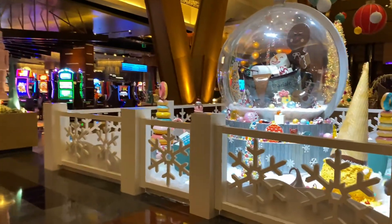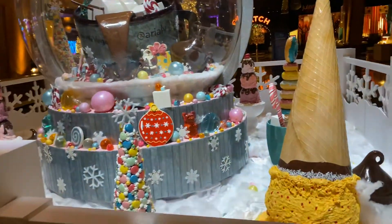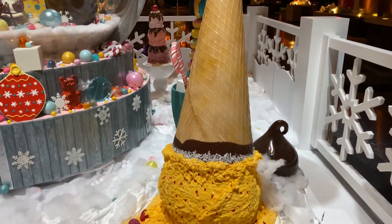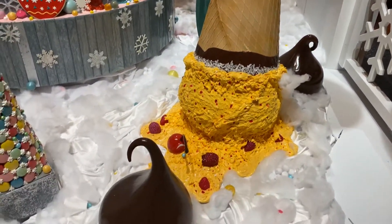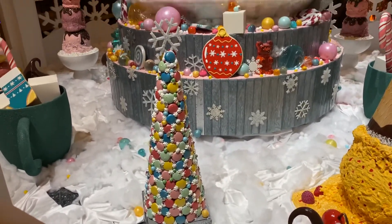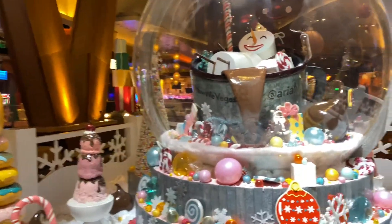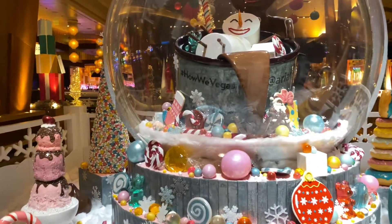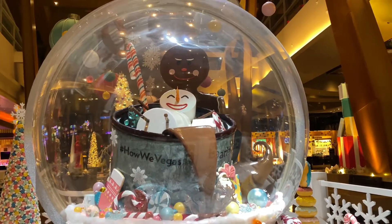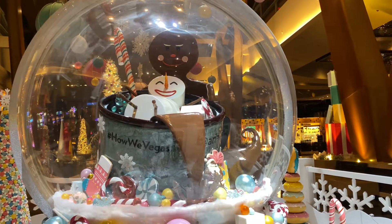In this central area, looks like we have a winter wonderland of delicious goodies. There's this gigantic ice cream cone turned upside down, and huge chocolate chips. And then there's this huge snow globe here, which looks like a giant mug of hot chocolate with a marshmallow snowman who doesn't look too sad to be in it.